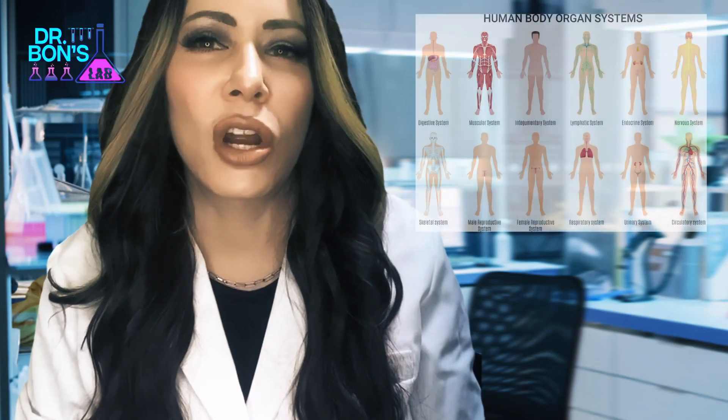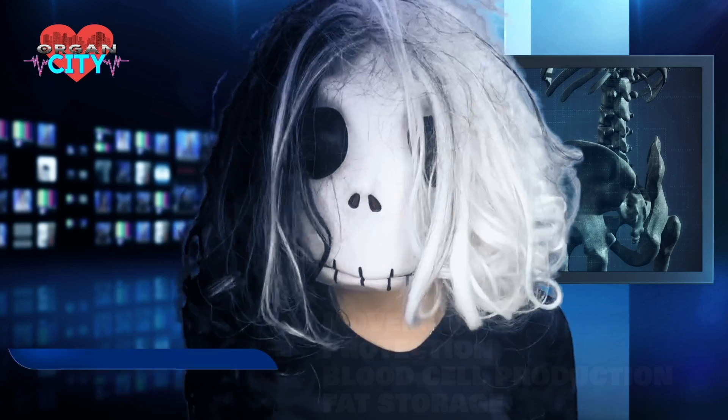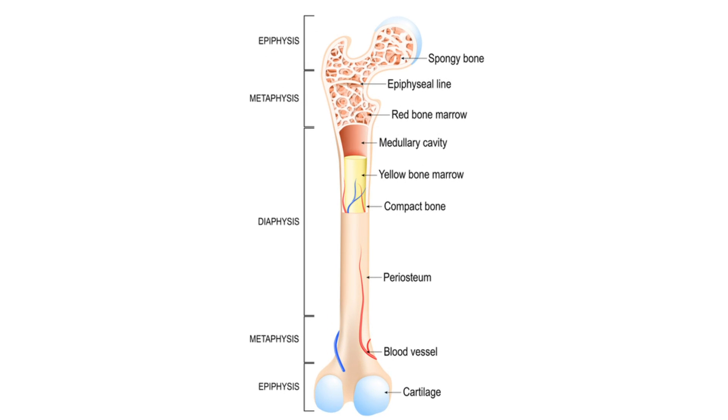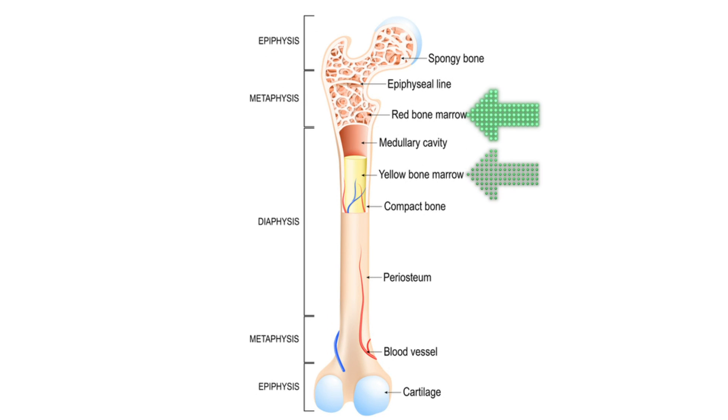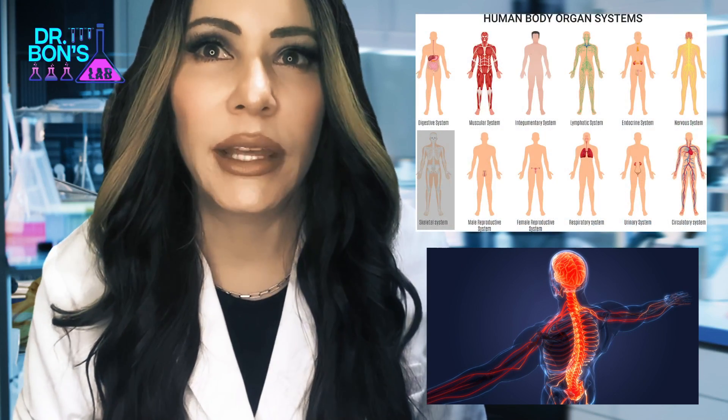Let's start with the skeletal system, the framework of the body. It enables movement, protects the vital organs, and inside some of its bones, it produces blood cells and stores fat and minerals. And it scares people on Halloween.